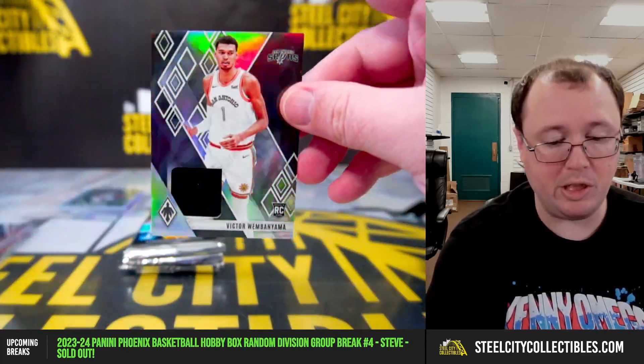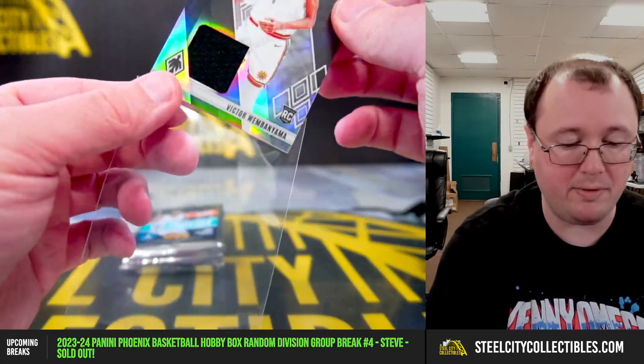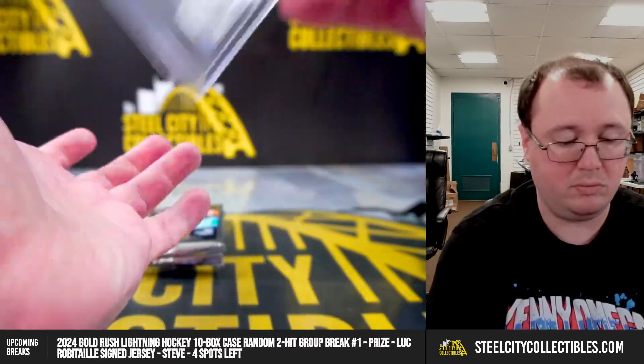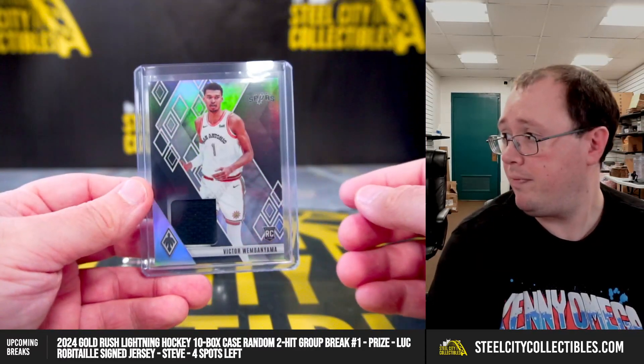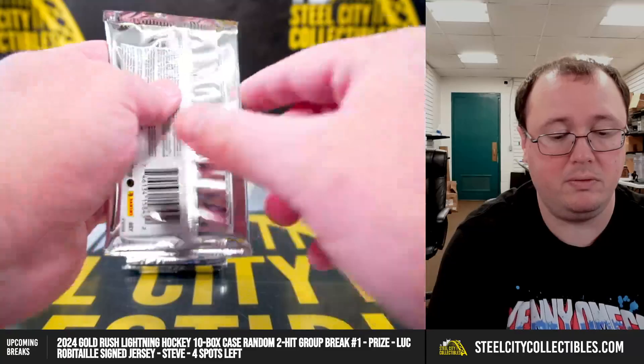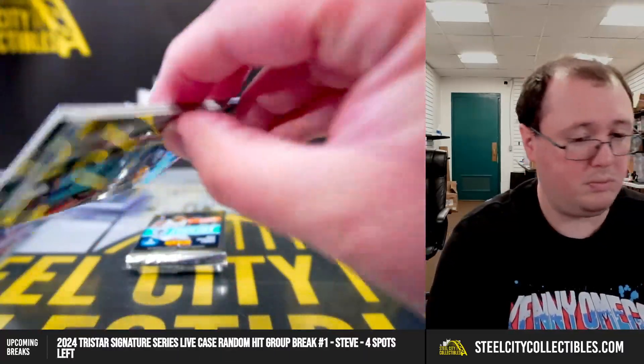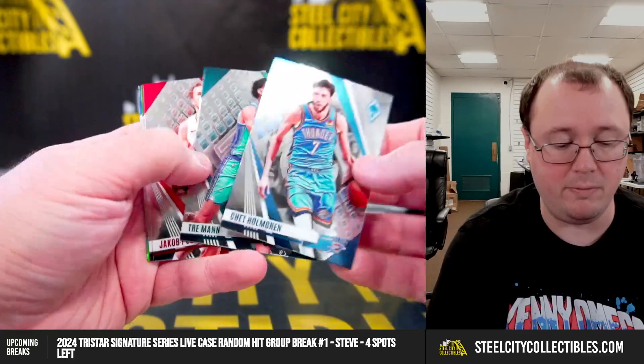Got a Wemby rookie jersey card — the first one. Southwest, going to David. Nice hit there, David. The first Wemby I've seen in Phoenix. Gafford Prism as well.